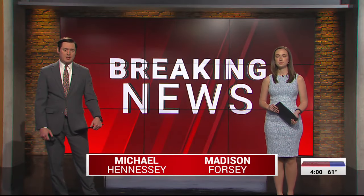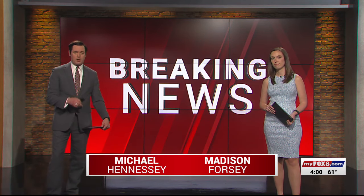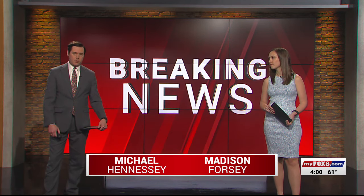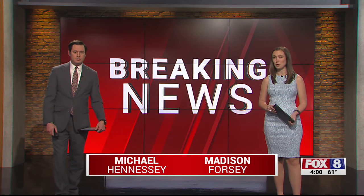We're starting with some breaking news here at 4. We're on scene after investigators pulled a car out of Buffalo Lake in Greensboro. I'm Michael Hennessey and this is the Fox 8 4 o'clock news. Investigators say that car was underwater for quite some time.